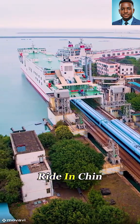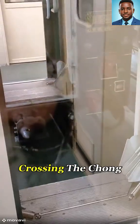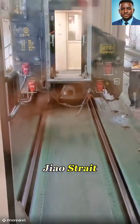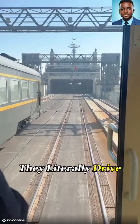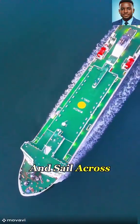Have you ever seen a train take a boat ride? In China, there's a railway crossing the Qiongzhou Strait where trains don't go through a tunnel or over a bridge. They literally drive onto a ship and sail across the sea.